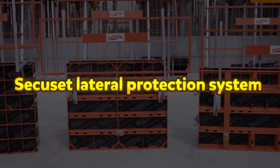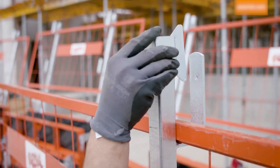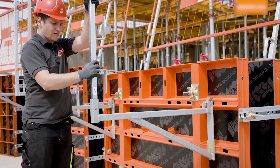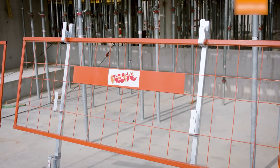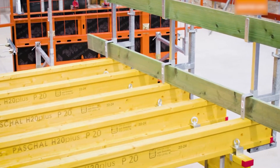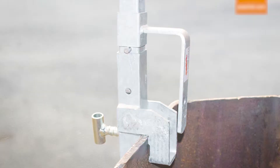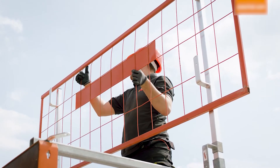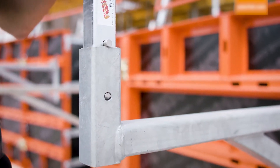Secusit Lateral Protection System. The Secusit Lateral Protection System is a reliable and versatile safety solution ensuring optimal protection for workers at height. It is suitable for various applications, including wall formwork, slab formwork, window and door openings, concrete slabs, exposed slab edges, and upper wall edges. This system is engineered for quick and easy assembly, allowing for efficient installation on construction sites. Its design supports the use of either protection fences or wooden planks, and a key component is the railing post, which can be combined with different connecting parts to adapt to various structural elements.